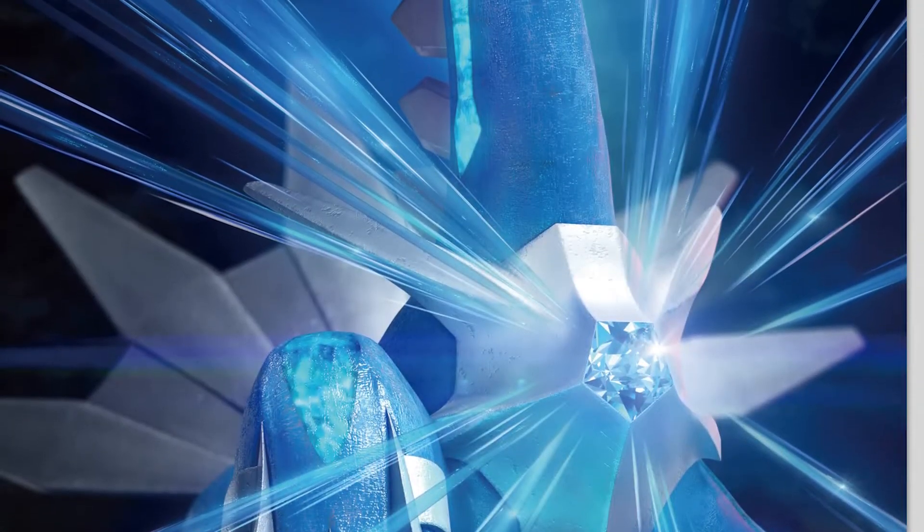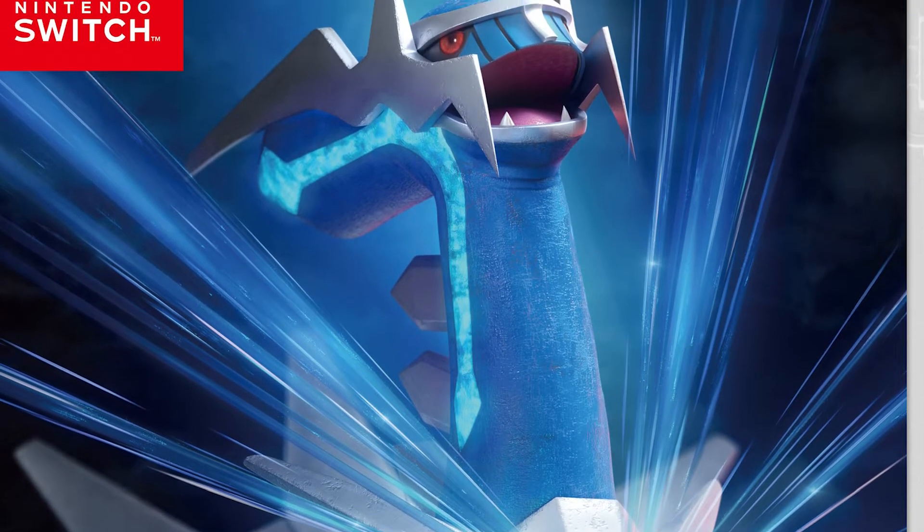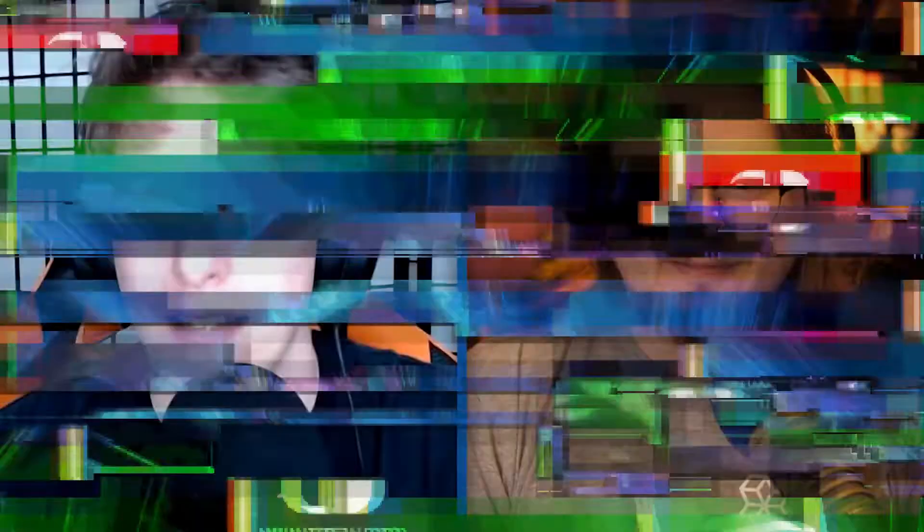The big thing in the Pokemon world: Brilliant Diamond and Shining Pearl officially have their release date — November 19th of this year. Along with that, we got the cover art, and it is the most detail we have ever seen in a Pokemon game ever. You can see the taste buds on Dialga's tail.